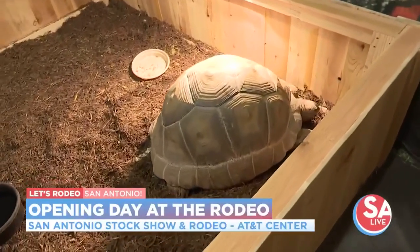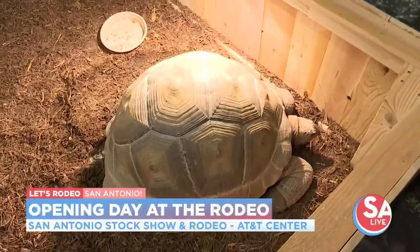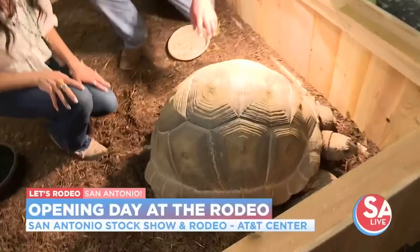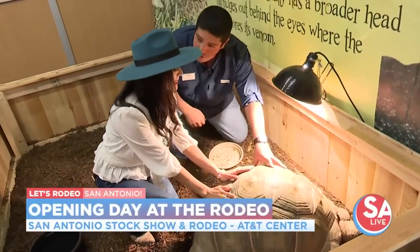This is an Aldabra tortoise. This animal's from the island of Aldabra, which is off the coast of Madagascar. Did you know there's an island off the coast there? What I want you to do is get low here with me, and you can touch this big carapace. This is Riley. She's 12 years old.